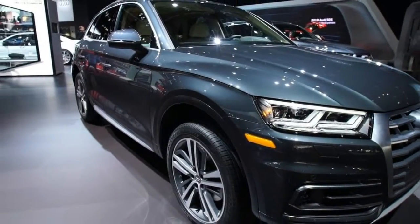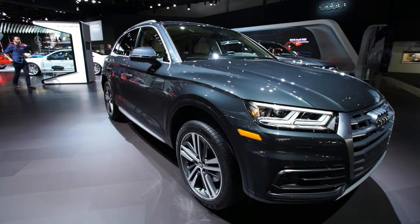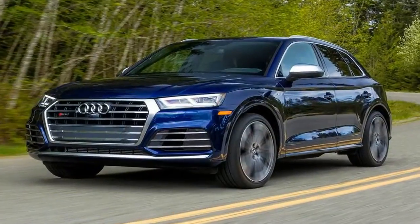The Audi Q5 is certainly the segment's most modern offering, delivering a high degree of technology, comfort, and conservative style.